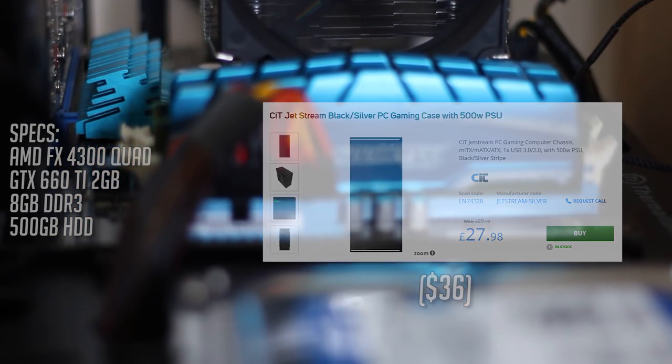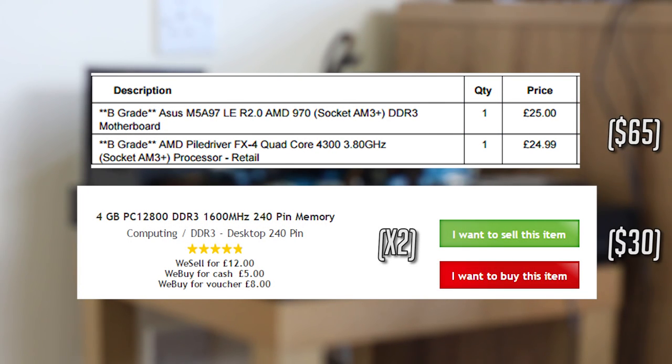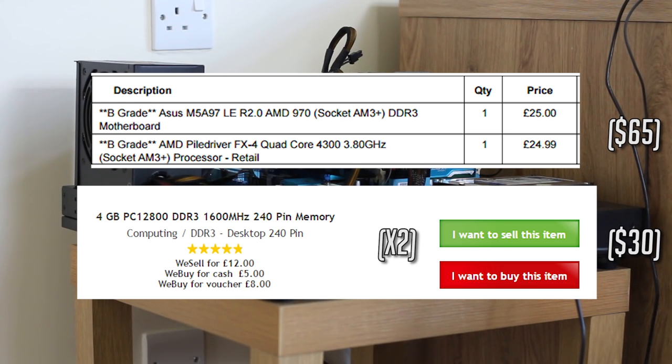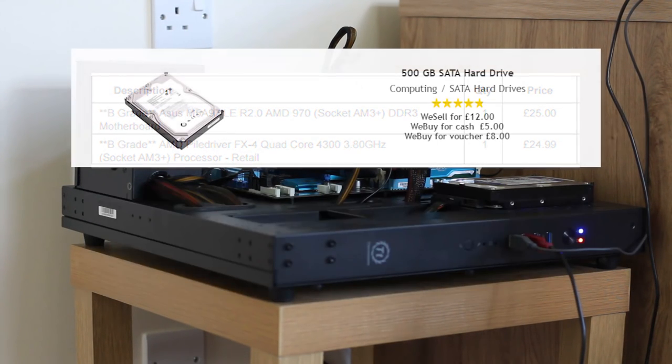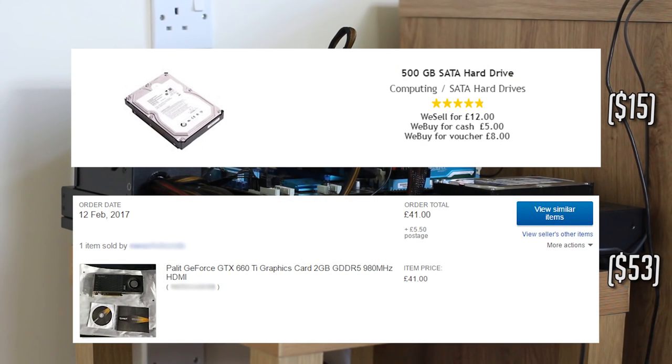The other prices are as follows: £50 for the CPU and motherboard bundle, £24 for two sticks of DDR3 memory which, although shown as generic, were Ballistic Sport in store, a 500GB hard drive for £12, and £41 for the 660 Ti.